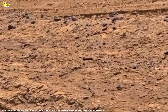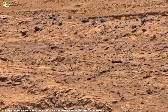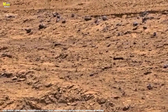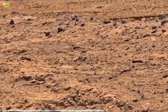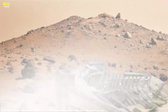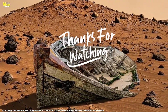This is All About Mars Surface, where rocks speak louder than words, shapes tell stories, and shadows hold secrets of the red planet. If this exploration sparked your curiosity, like this video, share it with friends, and subscribe to All About Mars Surface. Next time, we will continue uncovering the silent artistry of Mars, exploring its terrain stone by stone, whisper by whisper. Thank you for watching.